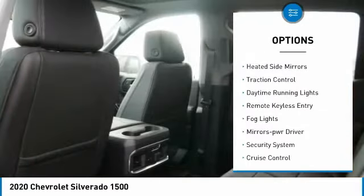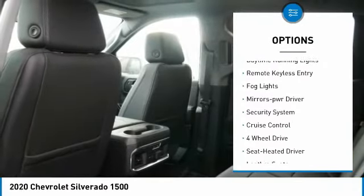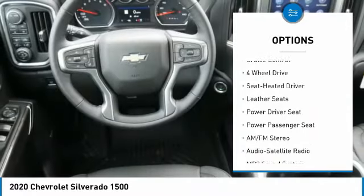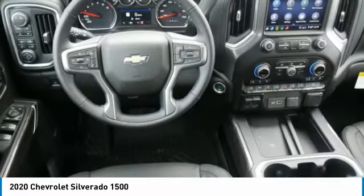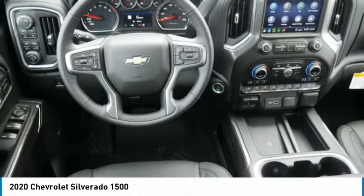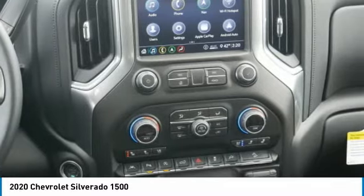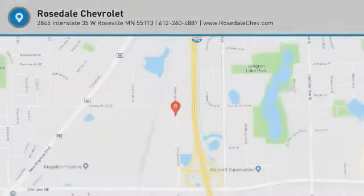Towing package, aluminum wheels, heated side mirrors, traction control, daytime running lights, remote keyless entry, fog lights, power driver mirrors, security system, cruise control. Drive away with a great deal on this vehicle — call or stop in today.